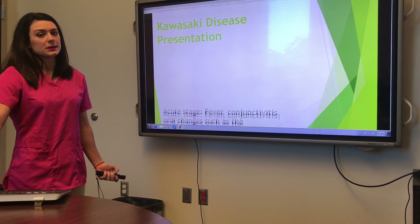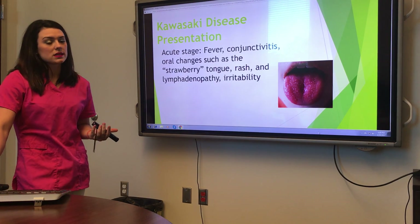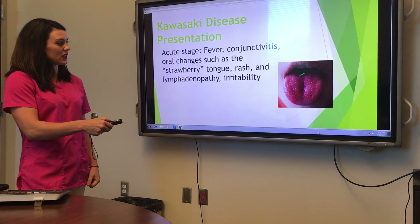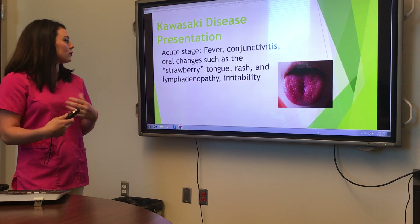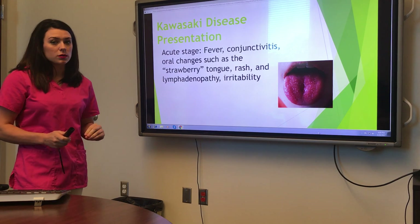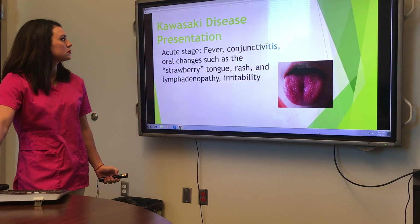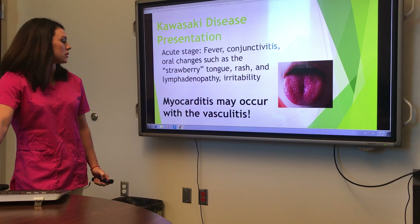How does it present? There are three stages. The first stage is the worst for the kids. They present with a fever, conjunctivitis, oral changes such as the strawberry tongue — you can see how it kind of looks like a strawberry with the little seeds on the tongue. They'll have a rash, lymphadenopathy, and they will be irritable. There is nothing you can do or say to them that will make them happy.